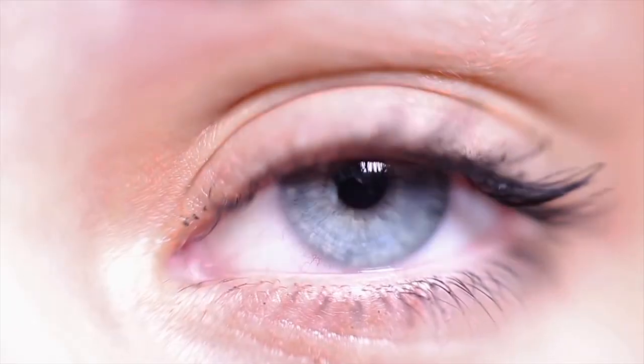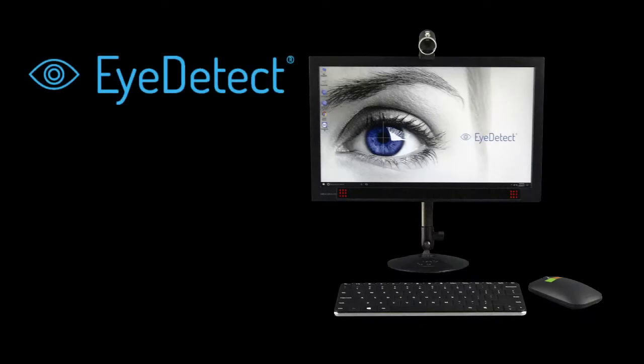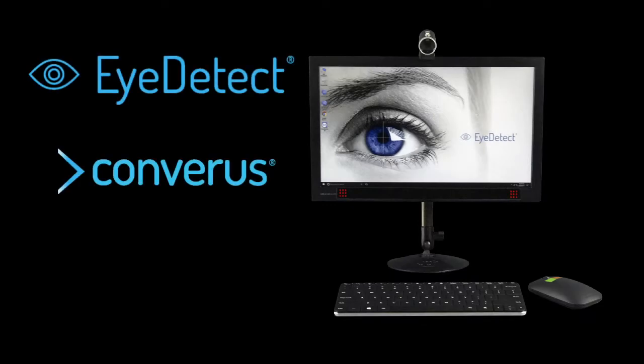Imagine if you could spot liars just by looking into their eyes. Scientific research now proves that a new technology can accurately detect deception in as little as 15 minutes from someone's eyes. It's called Eye Detect by Converis. Here's how it works.